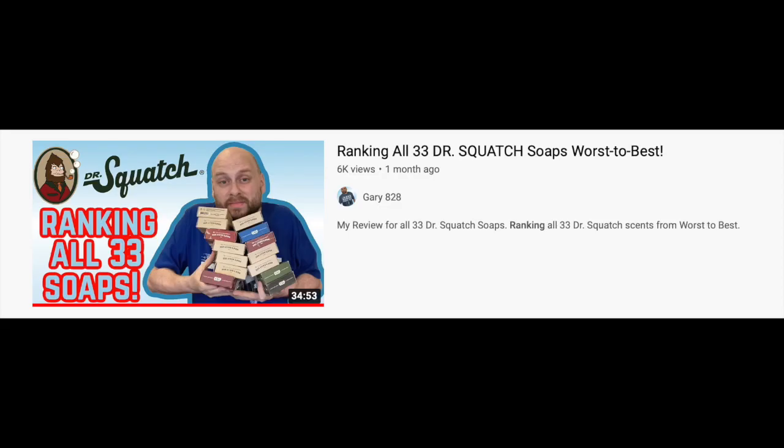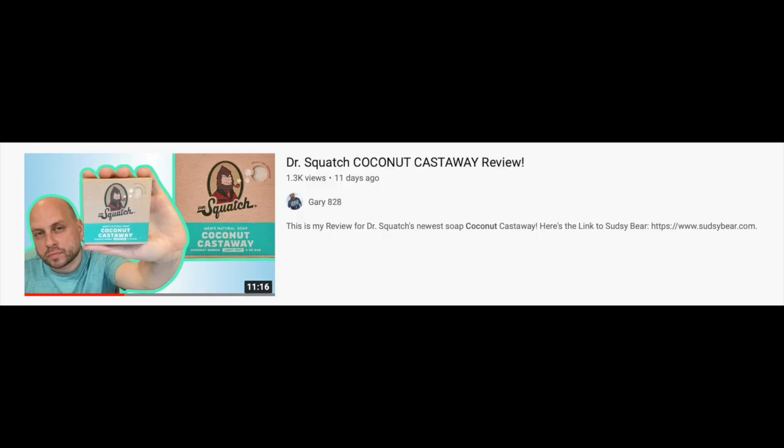I've been using Dr. Squatch now for about two and a half years or so, and for the most part I like them pretty well. I've made a slew of reviews on their products on my channel, and I've even done a rankings video where I rank all 33 of their scents — before they released their 34th scent, Coconut Castaway, which I also made a review for.